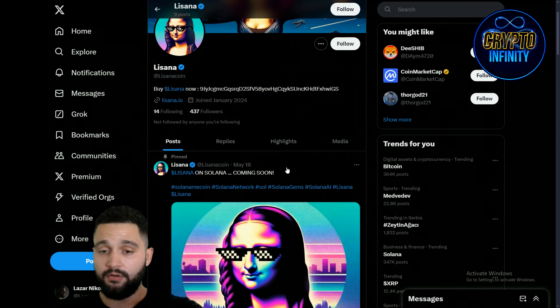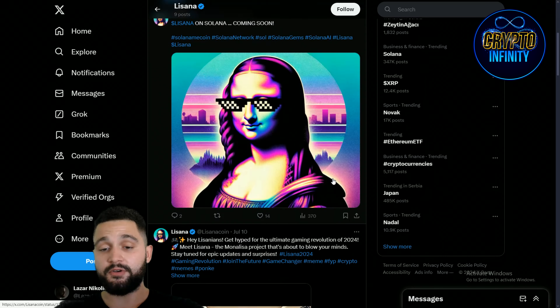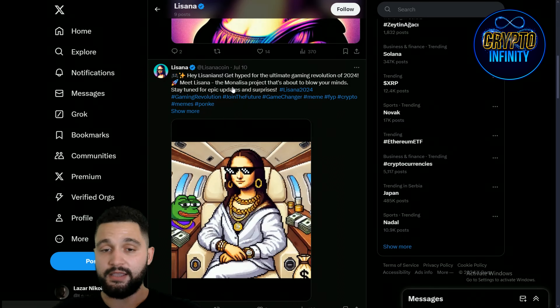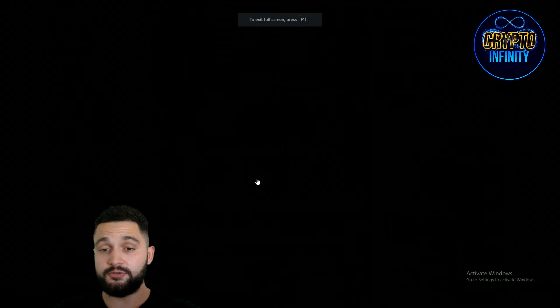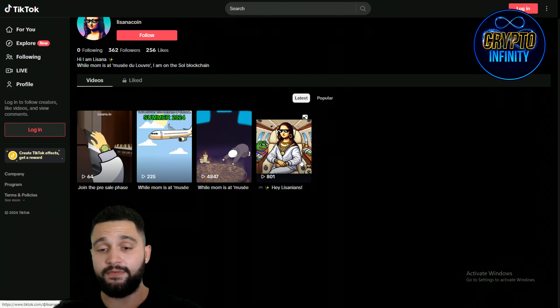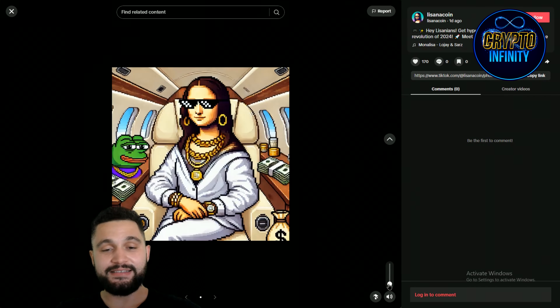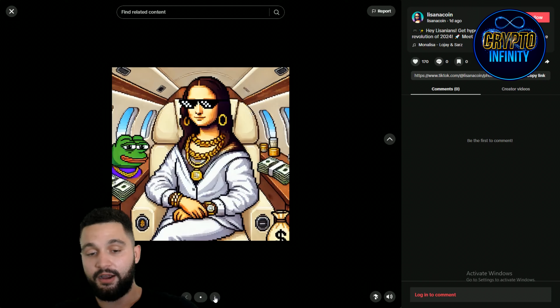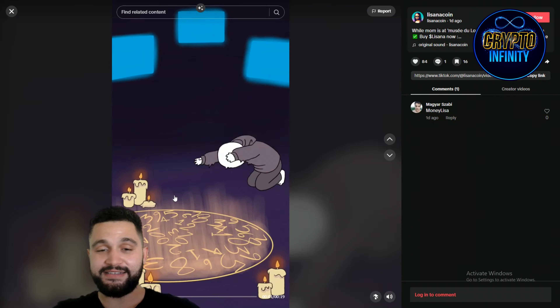They also have an X profile, trending and hyping with 437 followers, organically built up, many posts and extremely hyped looking. There's one more great place to check — their TikTok profile. Let's check out some interesting videos. Here are probably some pictures — this is one video, next one, we can see how it looks.